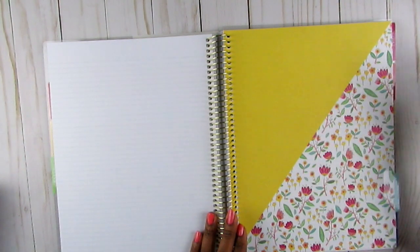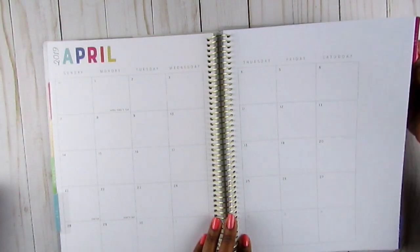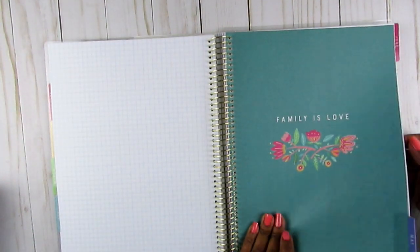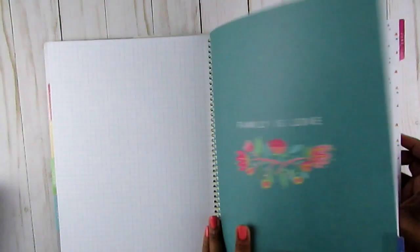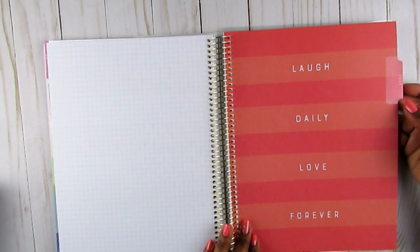You could place a pocket in here - for example, if the fair is coming up, in our area if you pay before the very first day you can get really deep discounts. You can put those discount tickets in the pocket, or tickets for the circus. Then here's June - it has a grid on some pages, while other months have lines. Some say things like 'Family is love' and 'Laugh daily, love forever.'